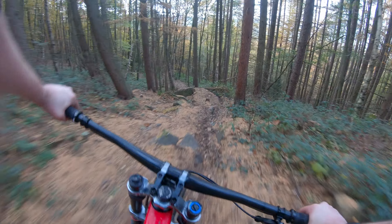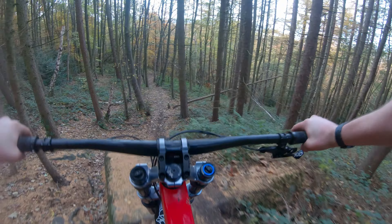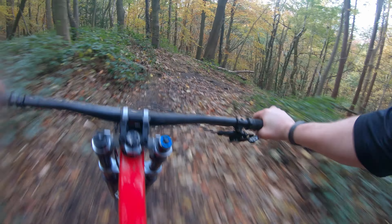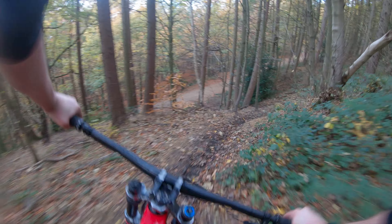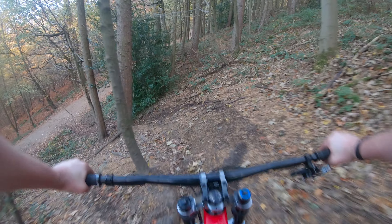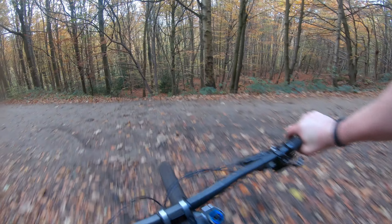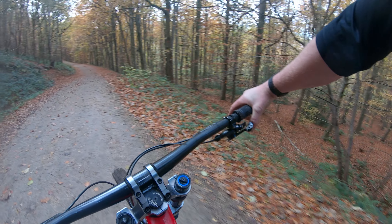And then straight over there, come onto the back of this big rock - look drop off, tee out, big right-hand corner. That's the bottom.